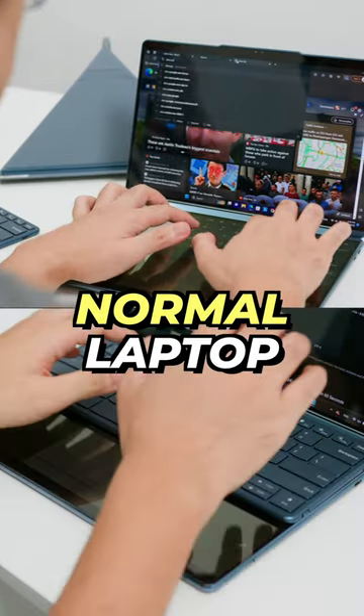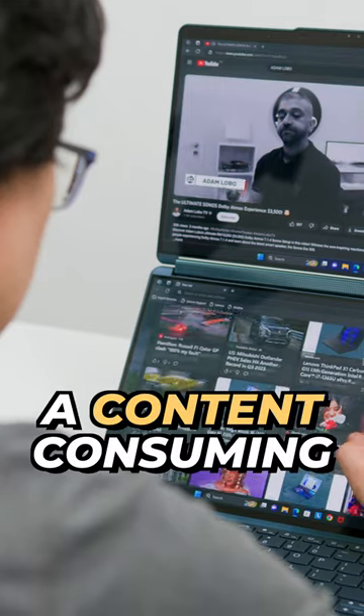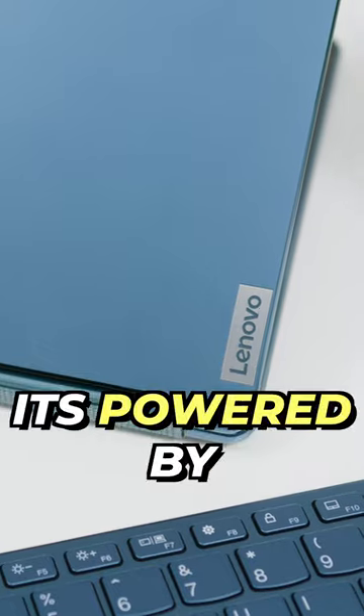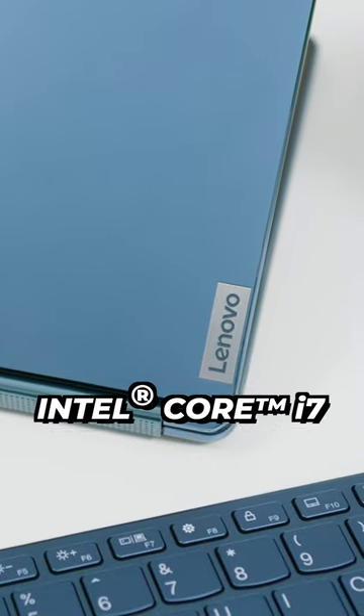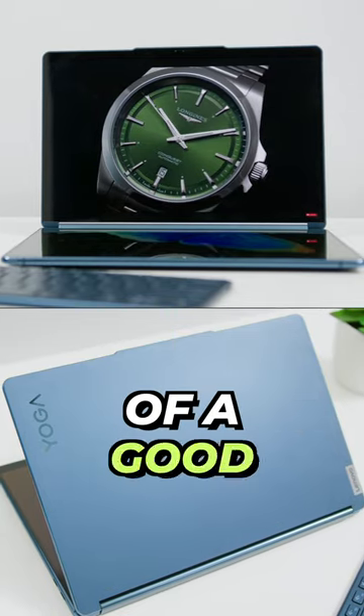You can use it like a normal laptop, a tablet, a book, a drawing board, a content-consuming machine and even tent mode for presentations. And of course, it is powered by Intel's latest 13th generation i7 processor which gives you zippy performance but with the added benefit of a good battery life.